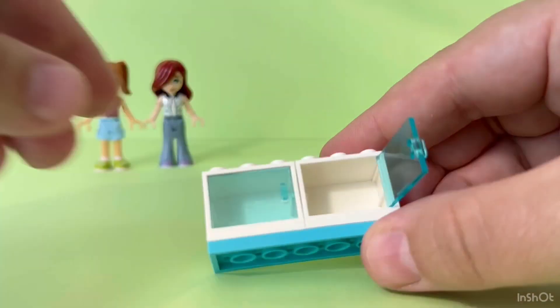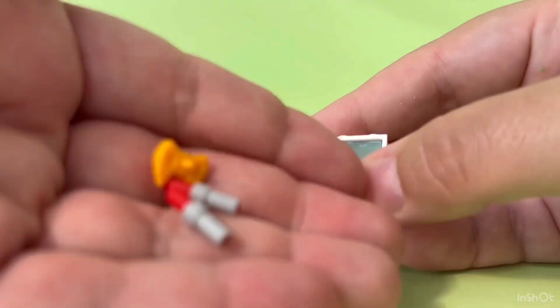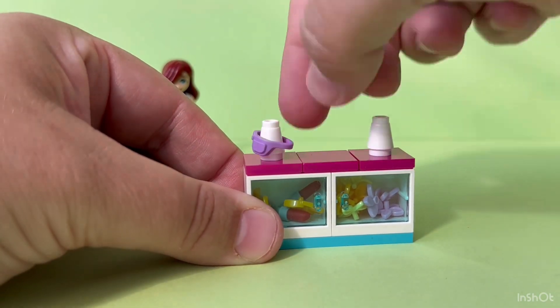Let's start building the Tiny Accessories Store. This is the accessory cabinet that comes with lipstick, a fanny pack, flowers for hair decorating, and more. In this set, you get two purple and two yellow fanny packs.